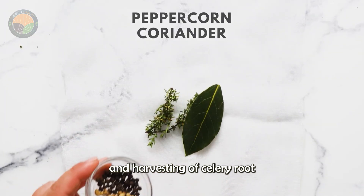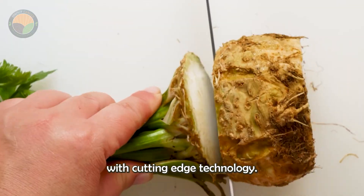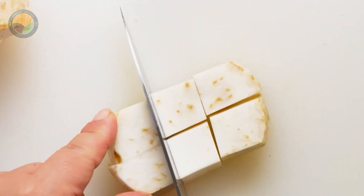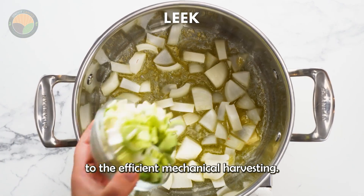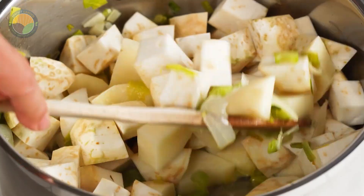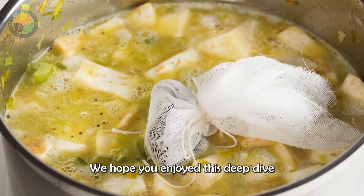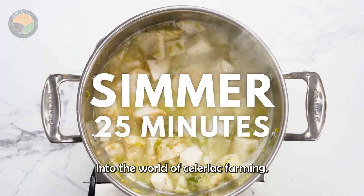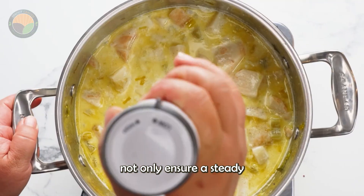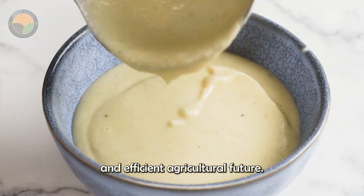In conclusion, the cultivation and harvesting of celery root is a fascinating process that combines traditional farming practices with cutting-edge technology. From the careful sowing of seeds in greenhouses to the efficient mechanical harvesting, every step is designed to maximize productivity and quality. We hope you enjoyed this deep dive into the world of celeriac farming. The advancements in this field not only ensure a steady supply of nutritious produce but also pave the way for a more sustainable and efficient agricultural future.